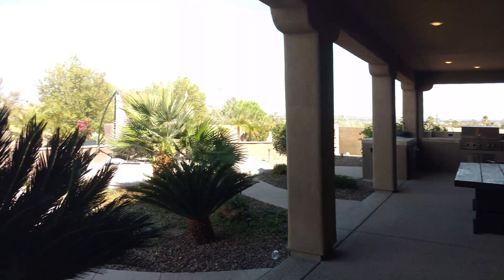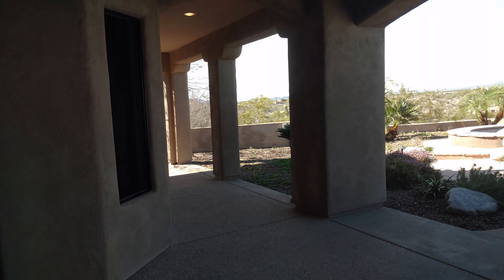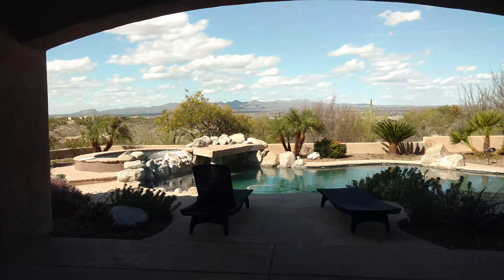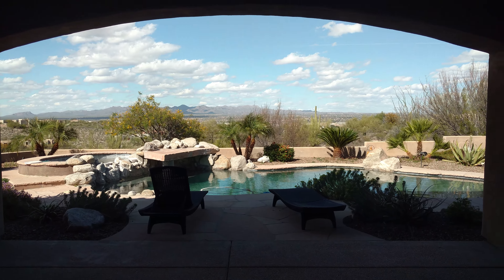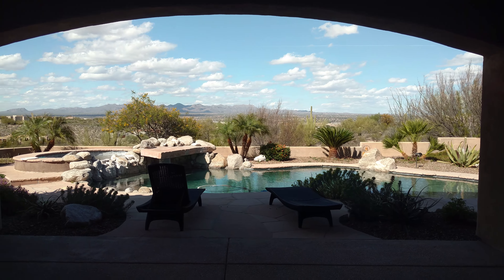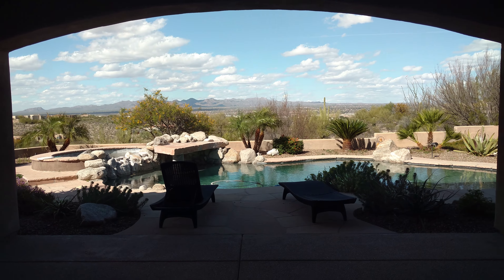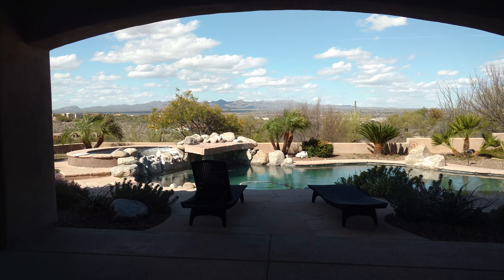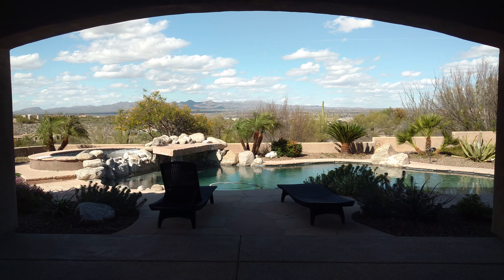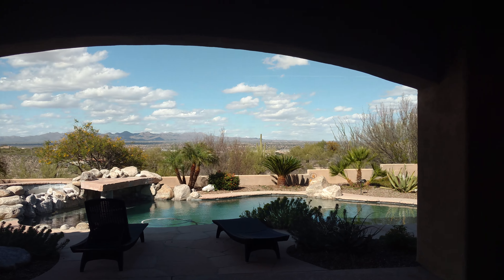For more information about this home, give Jeff Armbruster or Lisa Armbruster a call at 520-289-7905. Once again, we're at 5440 West Four Barrel Court, Tucson, Arizona, in the Tucson Mountain Reserve neighborhood on the west side of Tucson — about an hour and a half to Phoenix, 30 minutes to downtown Tucson. It's a great place — give us a call.